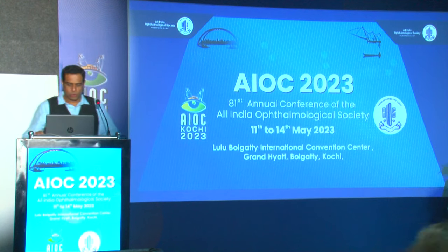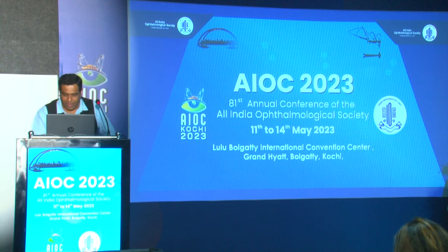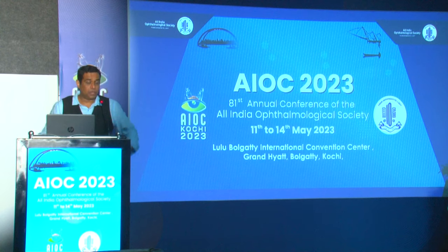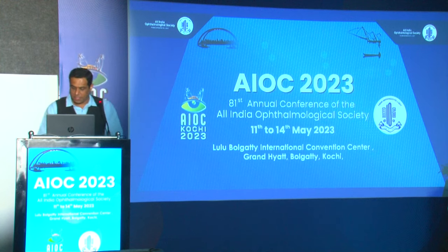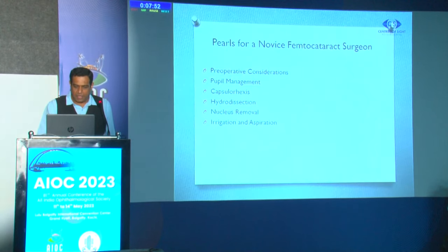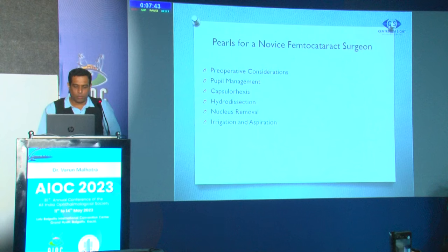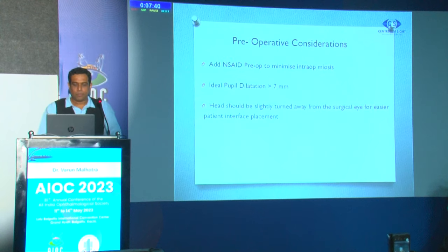Good morning everybody. My talk is essentially about pearls for a surgeon transitioning from normal phacoemulsification to femto-assisted cataract surgery. I have divided this topic into various headings: preoperative considerations, pupil management, capsulotomy, hydrodissection, nucleus removal, and irrigation-aspiration. When I was transitioning to femto cataract surgery back in 2017, these were my observations, and this is the process I followed which I would like to share.